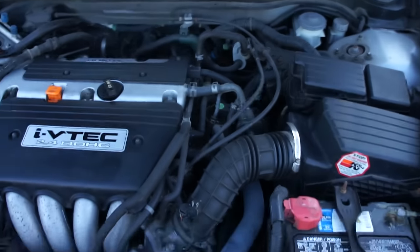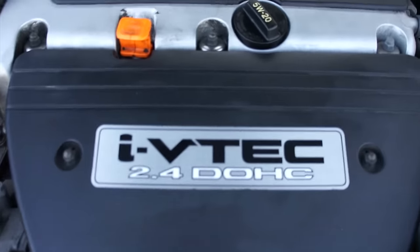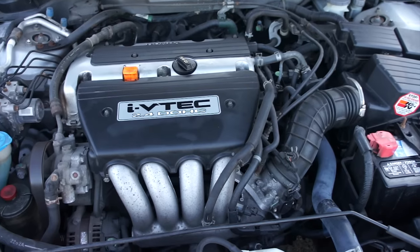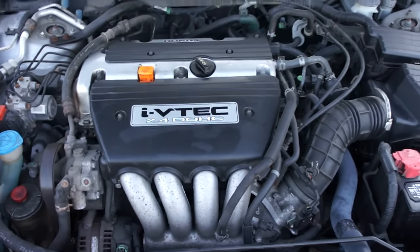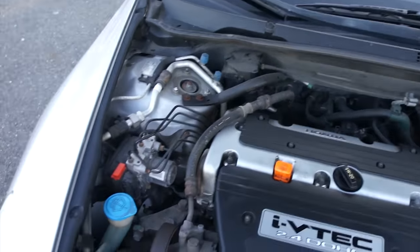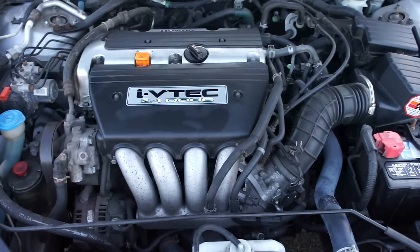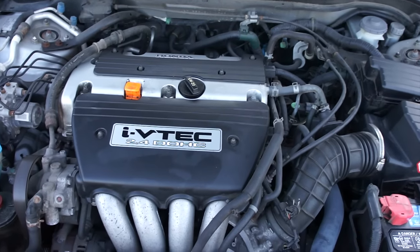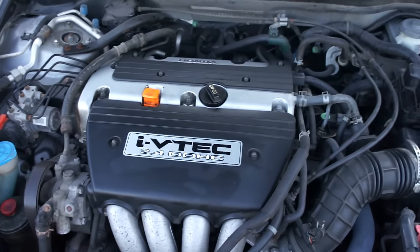Under the hood is the 2.4 liter K24 engine — dual overhead cam, i-VTEC. This produces 160 horsepower and about 166 pound-feet of torque. This is one of the few Honda engines with more torque than horsepower. With the manual transmission this is more than enough power for daily driving — the manual shaves about an entire second off the 0-60. I can easily make it from Richmond, Virginia to Philadelphia to Port Jefferson, Long Island on about half a tank of gas. No complaints at all about this engine.